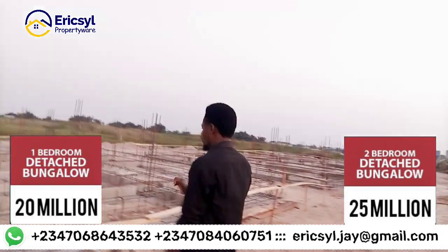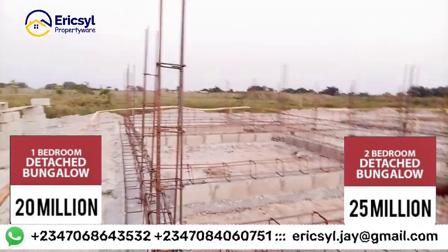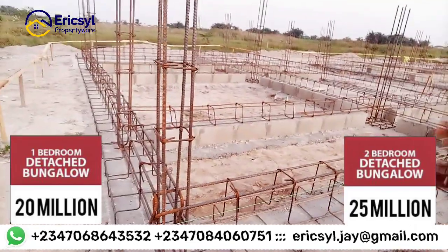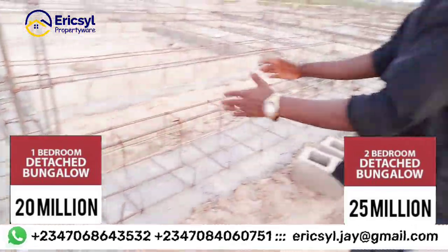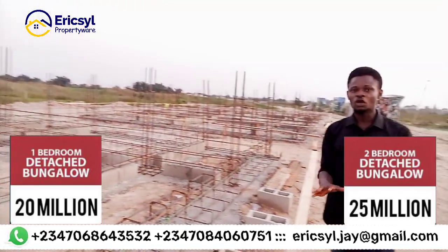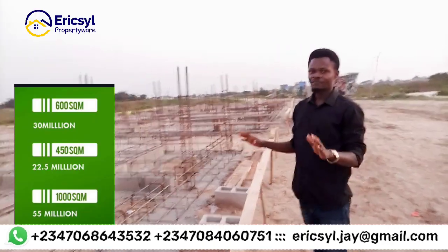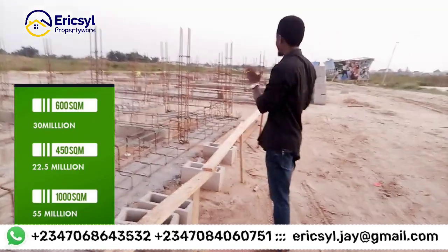We are giving you 100% quality. From the raft foundation, we have the irons and we are going to cast everything — giving you a solid casting to make sure we beat the flood and any form of cracking from the wall. This is what is currently going on in this estate.